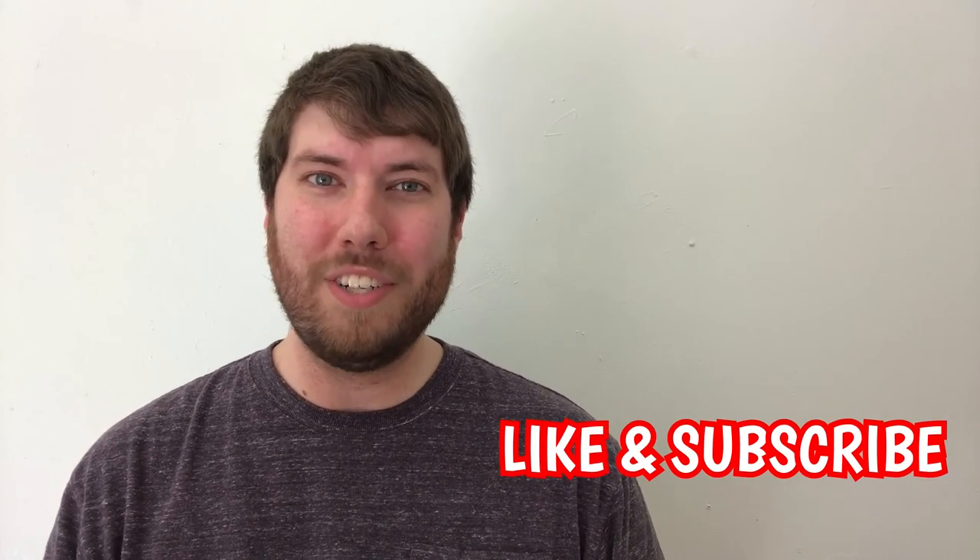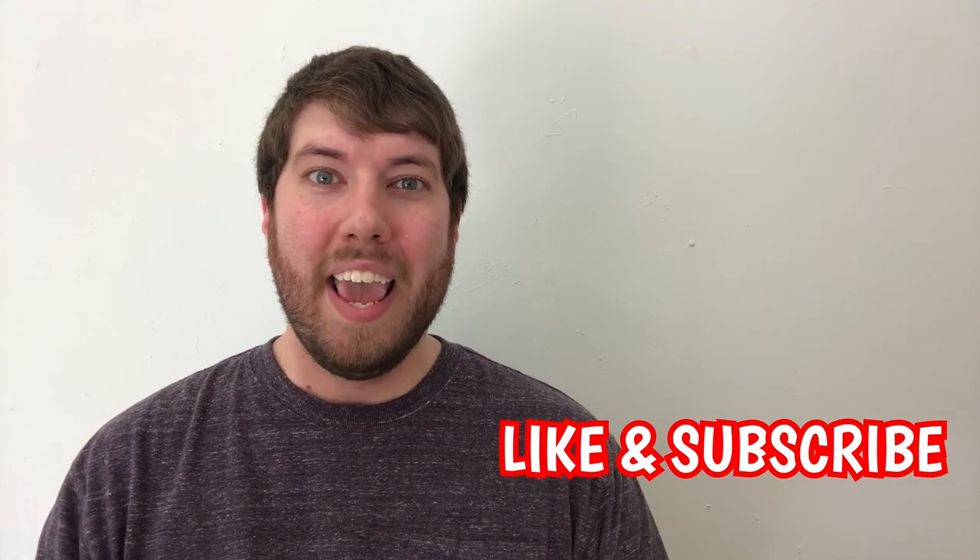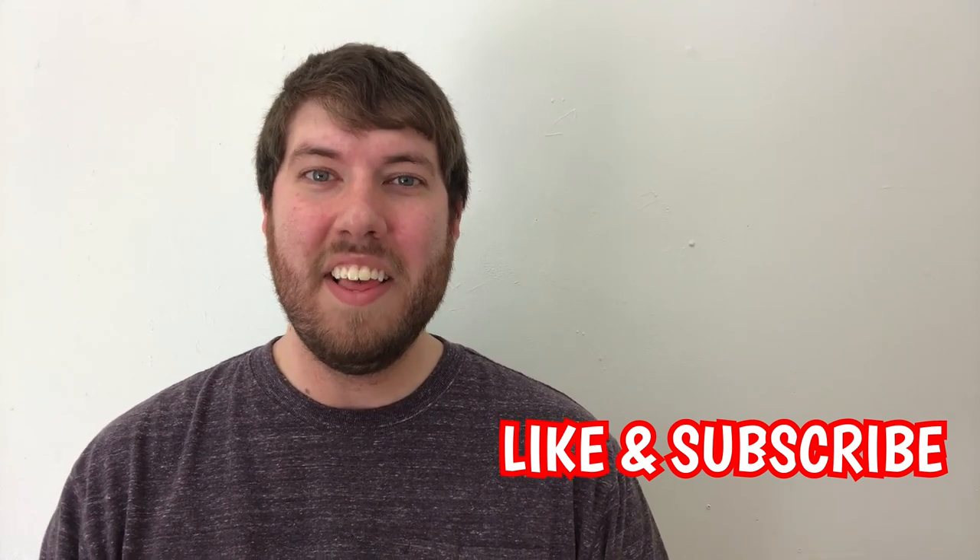That is it for the first video in our hitchhiker series. We have 12 different categories of hitchhikers that we're going to be going through in this series, so we got two down. Thank you guys for watching, and remember if you're not already subscribed and you'd like to be, please hit that subscribe button down below and give this video a like if you liked it. Have a great day!